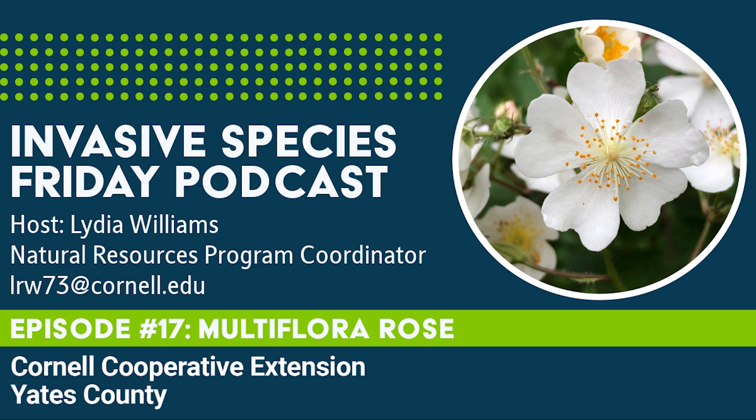Multiflora rose is native to Asia and was introduced into the U.S. from Japan in 1866 as a rootstock for grafted ornamental roses. The thorny, woody shrub was then promoted to prevent soil erosion and for wild habitats and highway medians. It's currently found in 41 states and is classified by the U.S. Forest Service as one of the top forest invasive plant species.